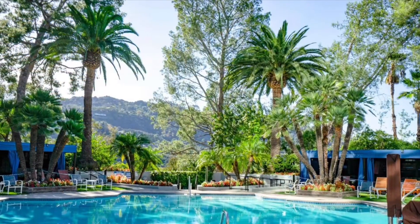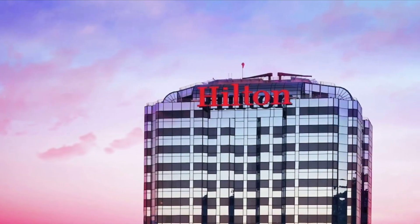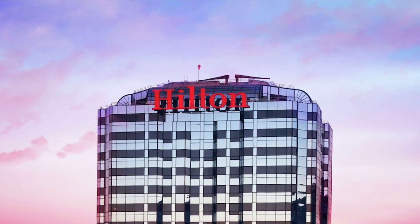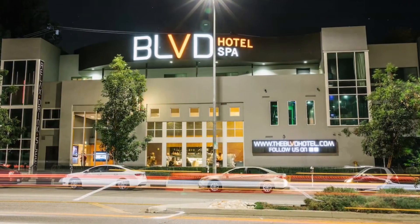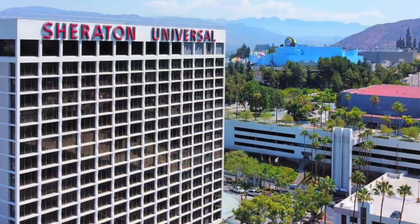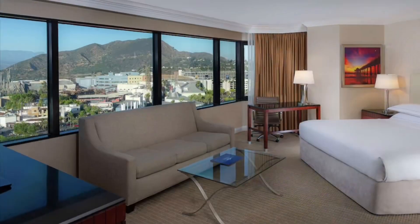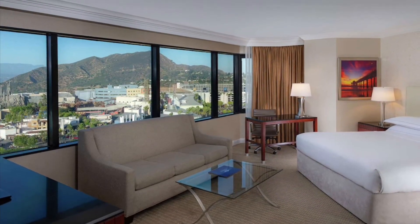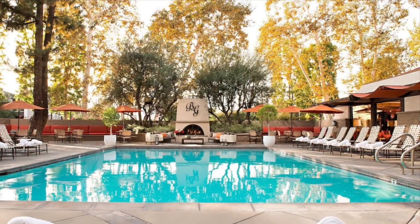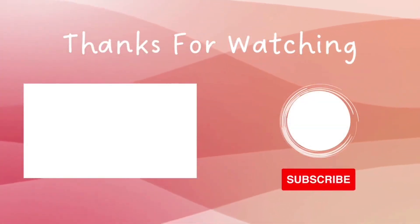There you have it — our guide to the top hotels near Universal Studios Hollywood. From the luxurious Hilton Los Angeles Universal City to the trendy Boulevard Hotel & Suites, there's something for every budget and taste. So why wait? Start planning your Hollywood adventure today and experience the magic of Universal Studios Hollywood in style and comfort. Don't forget to like and subscribe for more travel inspiration and tips.